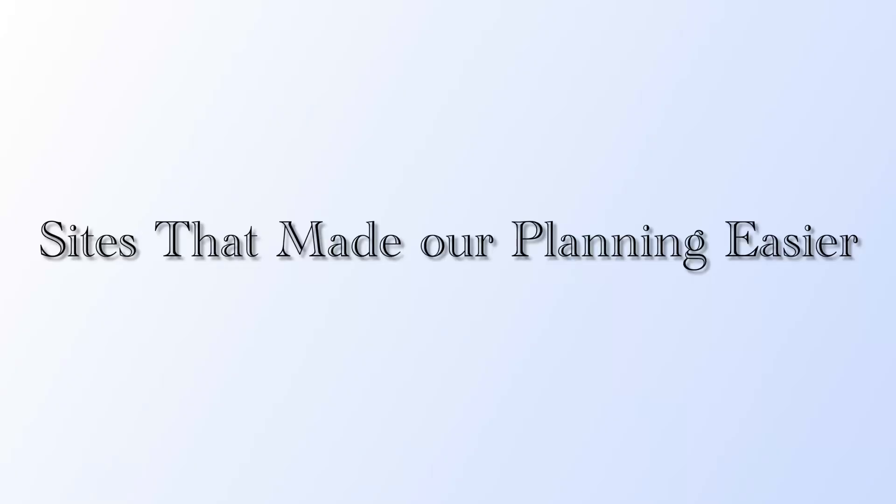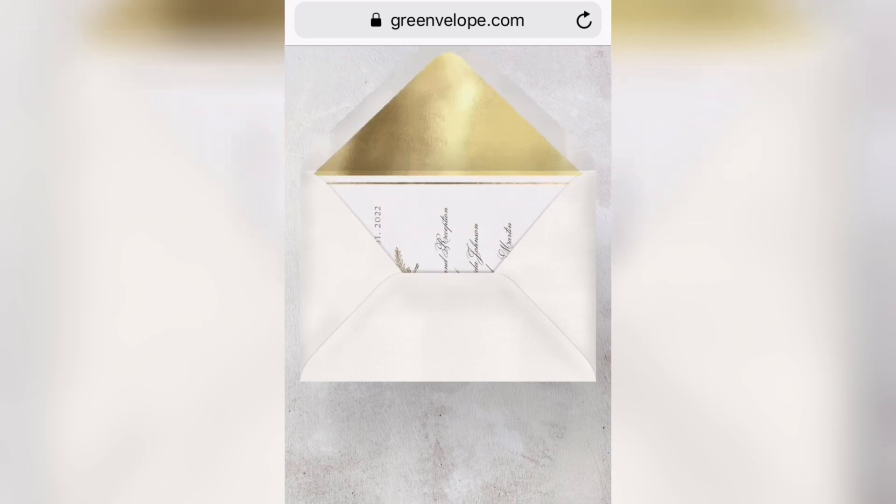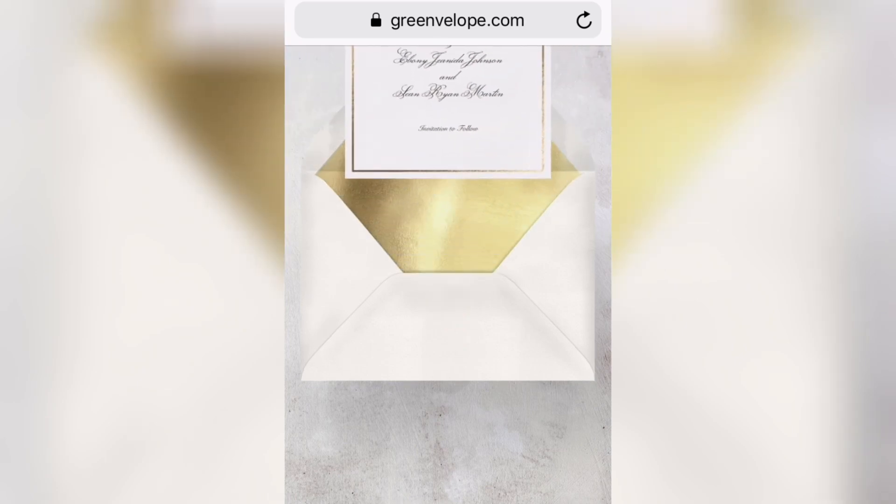In this video we're going to talk about the fun stuff — what we enjoyed about planning our wedding and basically how we did it while living in a van. What made it easier was definitely using websites like Zola, Green Envelope, and The Knot. We personally used Zola and Green Envelope. We used Green Envelope to send out our save the dates digitally — it was better than sending paper over and over. We only wanted to send physical paper one time, for our actual invitations.